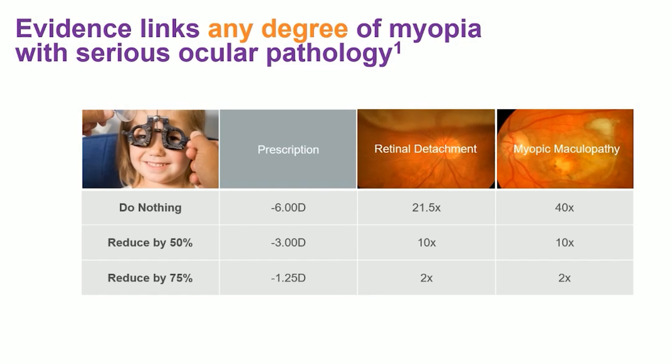Now, if you're somebody who's always seen very well with just glasses and contacts, you may not see the real need for a product that can slow myopic progression. However, worsening myopia may lead to sight-threatening conditions later in life, such as retinal detachments, glaucoma, cataracts, and myopic maculopathy.